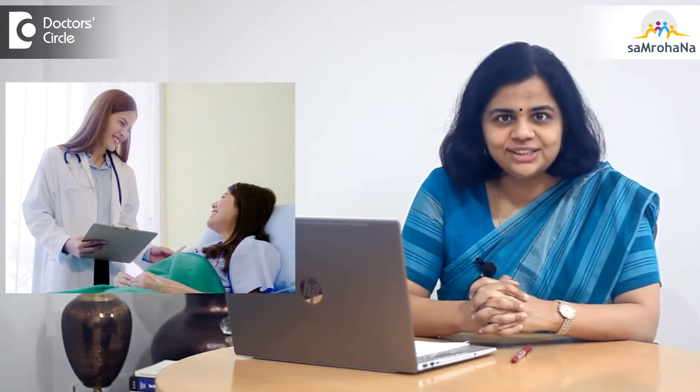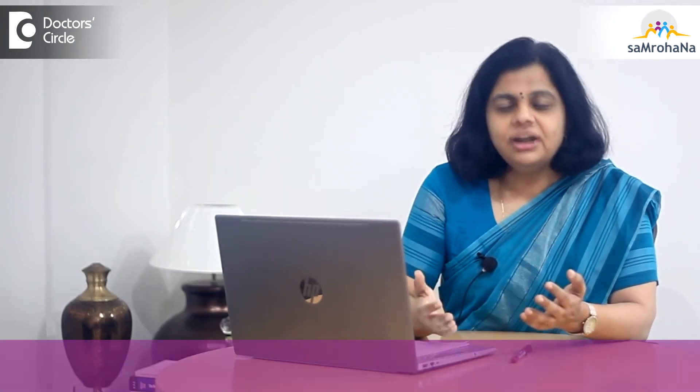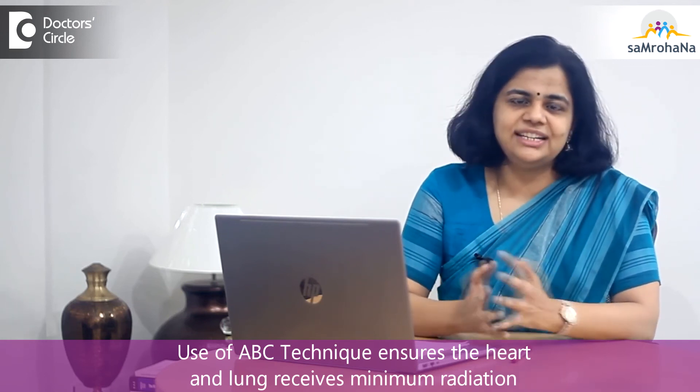Please don't forget to discuss with your radiation oncologist the side effects of this kind of radiation therapy. I'll be discussing these in upcoming videos. We might also be using motion control techniques like ABC — that is, active breath coordinator — in order to make sure that the heart and the lung receive a minimum of radiation. That's it for adjuvant radiation therapy post MRM.